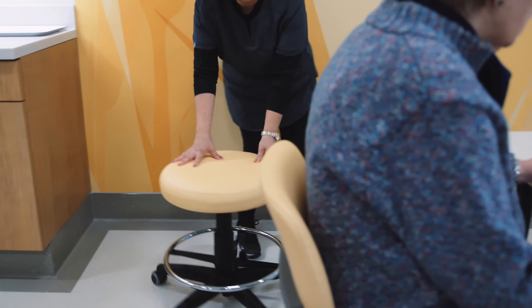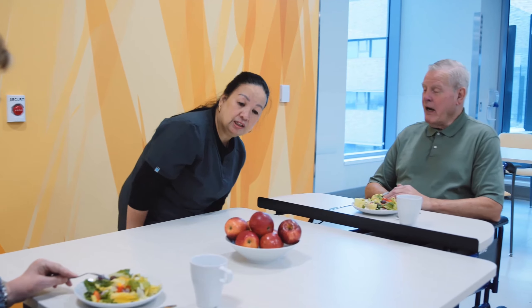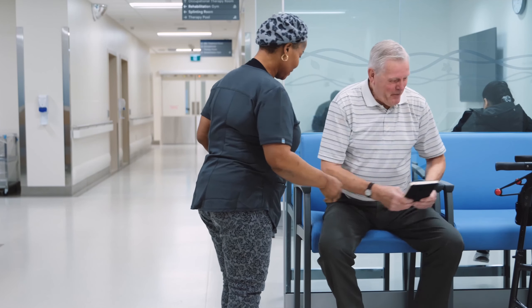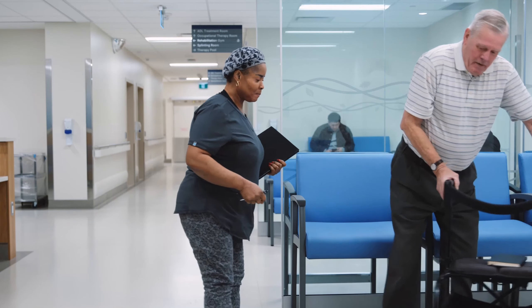Many of our patients have mobility devices. They may have some challenges in terms of their physical abilities. Our furniture enables them to get in a chair, get out of a chair. It may seem simple, but it's so key for their rehabilitation and the journey that they're on.